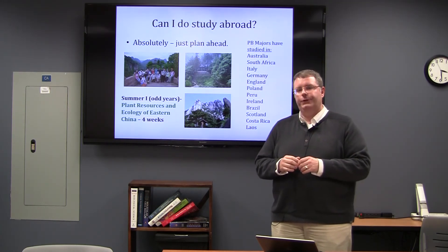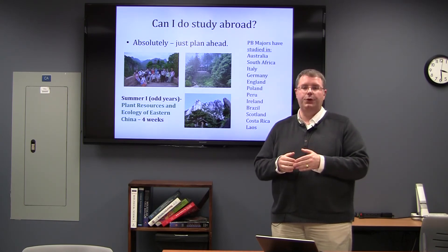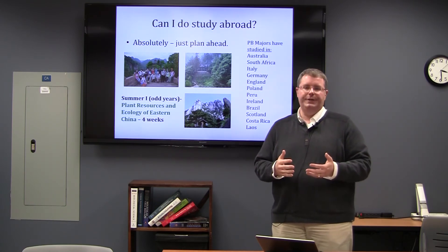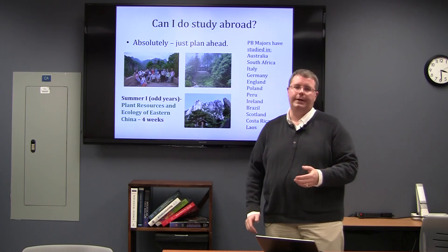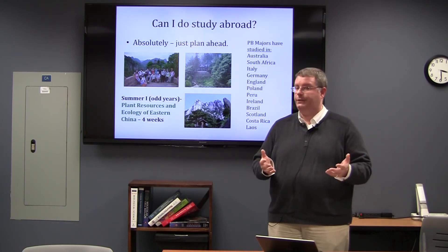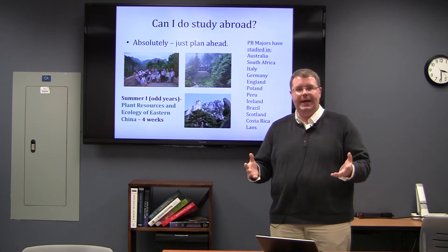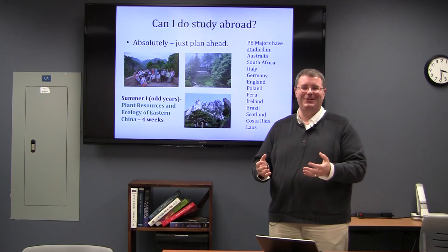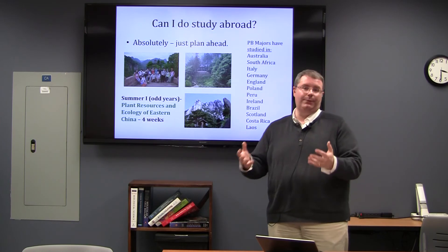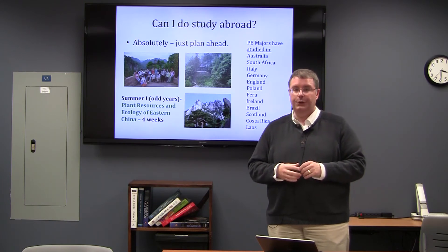Plant biology majors aren't restricted to participating in one of our departmental programs. We've had students do programmatic study abroad — typically summer or over spring break — in a number of different countries with different NC State faculty members, earning course credit. The other type of study abroad is to simply go abroad for a semester, and in some cases students have spent a whole year. In that case, it's really about thinking about the institution, the location, and the courses you can take there that perhaps you couldn't take here at NC State. Meeting with an advisor to develop a plan for study abroad is one of the best things you can do.